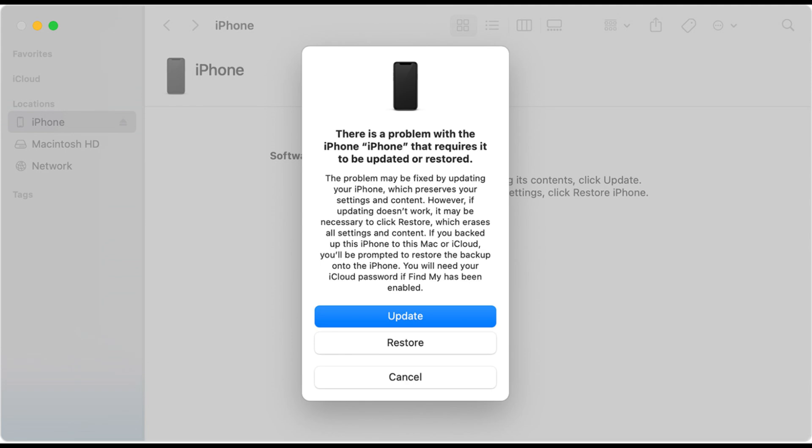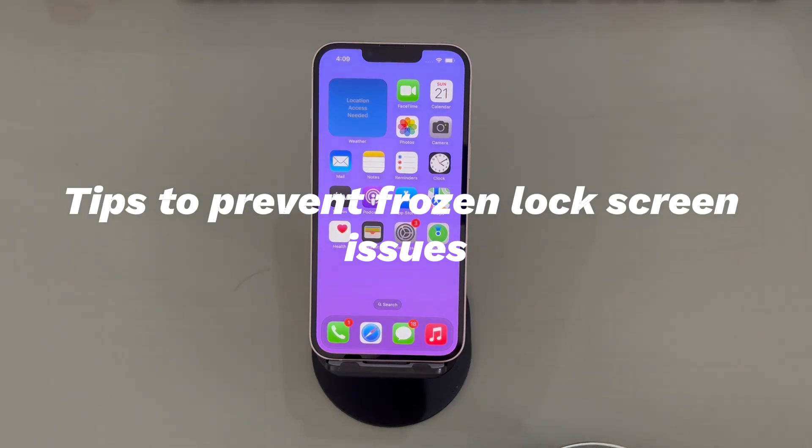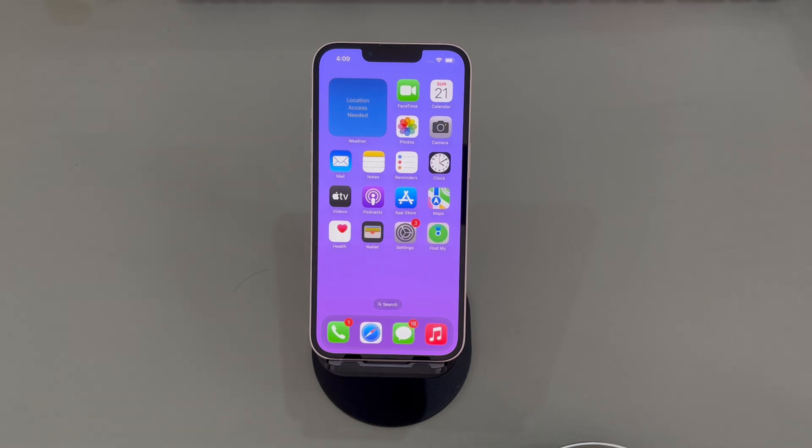After the restore is complete, your iPhone should restart and prompt you to go through the initial setup process. Follow the on-screen instructions to set up your device. If you manage to stop iPhone from being stuck on lock screen via recovery mode, here are a few tips to prevent the issues from happening in the future: 1. Always keep your iPhone running the latest iOS version. 2. Make sure your iPhone has more than 5GB storage space left. 3. Don't download apps from unofficial websites — visit the Apple Store.